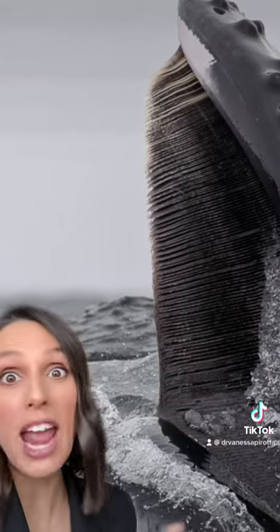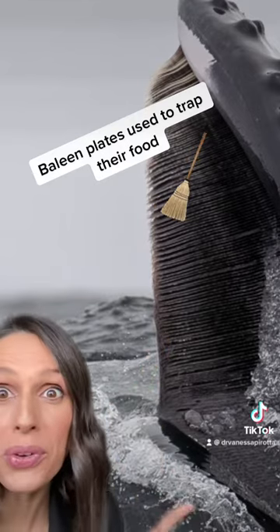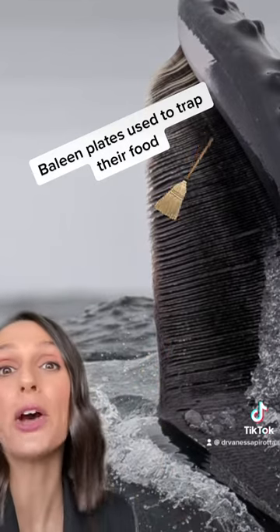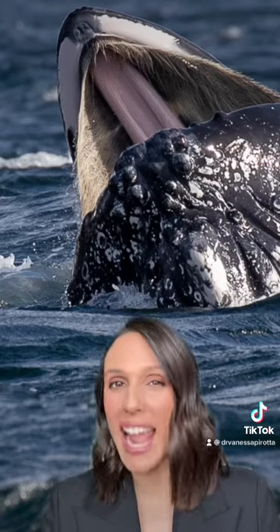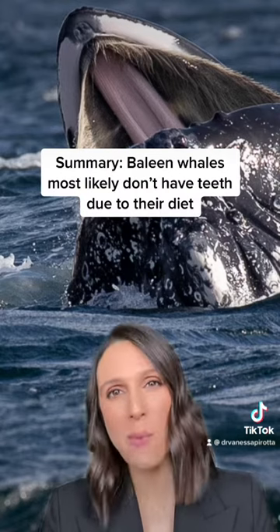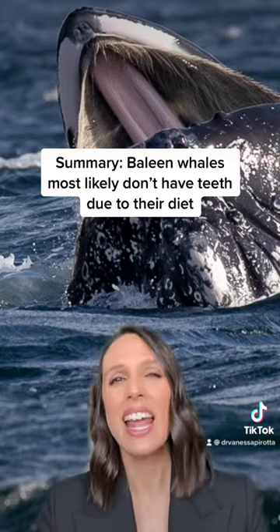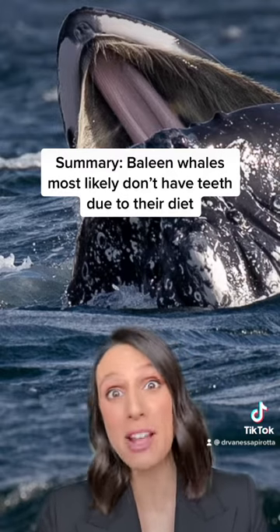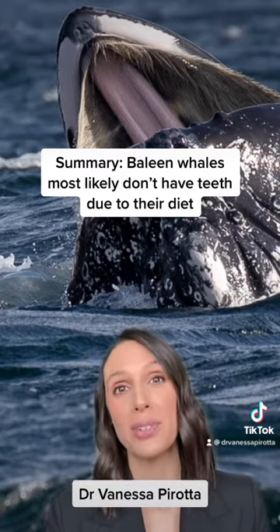Once they have both their food and water in their mouth at the same time, they'll then shut their mouth and use these baleen plates to trap the food, while using their tongue to help expel the water from the side of their mouth. And that's how a whale with no teeth feeds. So to answer your question, Henry, some whales don't have teeth like us because it's all about their diet — it's more efficient to have a big mouthful at one time rather than picking off small little mouthfuls like we do.